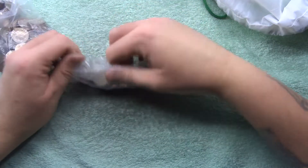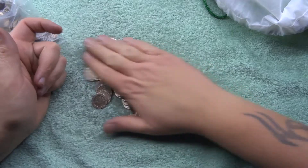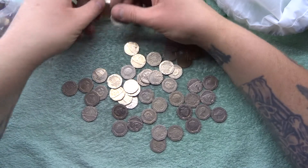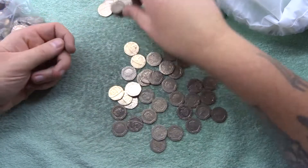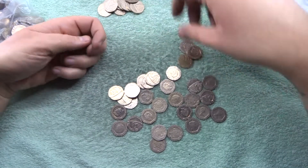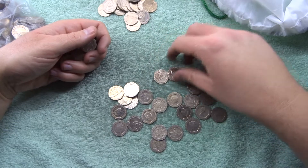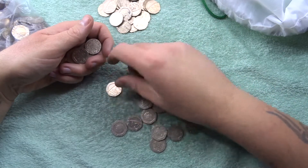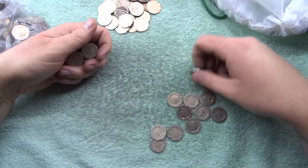Hey, what's up coin hunters, and welcome to a hunt for the undated and uncirculated 20 pence pieces. In this video we are mainly searching for anything dated 2017, 2018, and obviously the undated 20 pence. We're also looking for any oddballs - anything from Isle of Man, Jersey, Guernsey, or any of the cool islands around the UK, plus Gibraltar. So there's plenty we can find, it's just getting lucky and finding them.